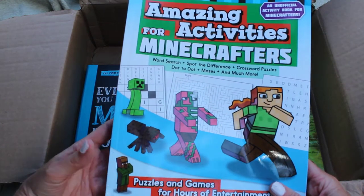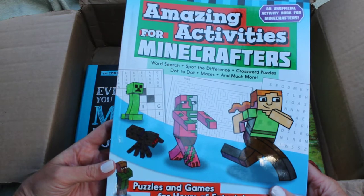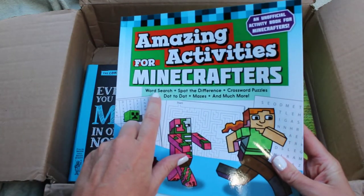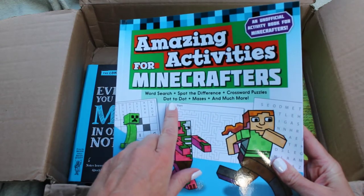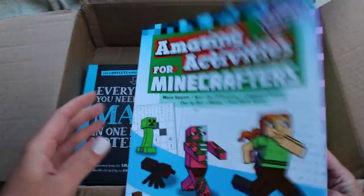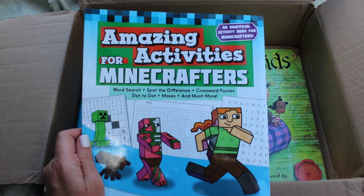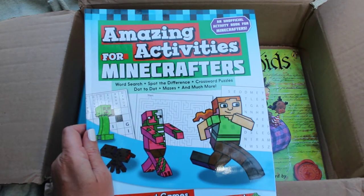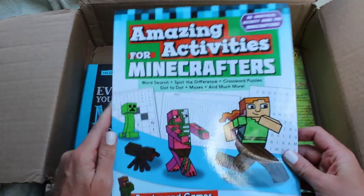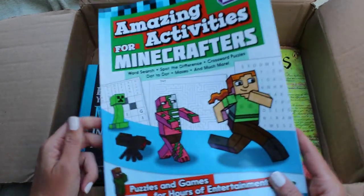Amazing Activities for Minecrafters — she loves Minecraft and Roblox and is really into this right now. We don't have any Minecraft books like this. It has word searches, spot the difference, crossword puzzles, dot to dot, mazes, and much more. I think I will save this because she's finishing another book chart for July — this will probably be her surprise for finishing, along with a special treat like a big s'more or ice cream sundae. I'll save this for the end of July.